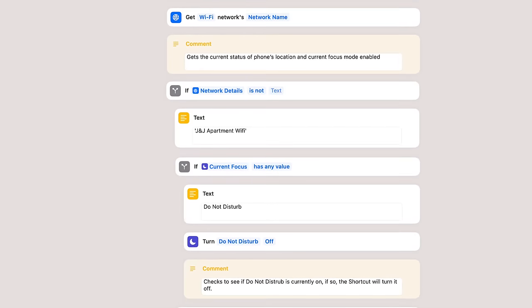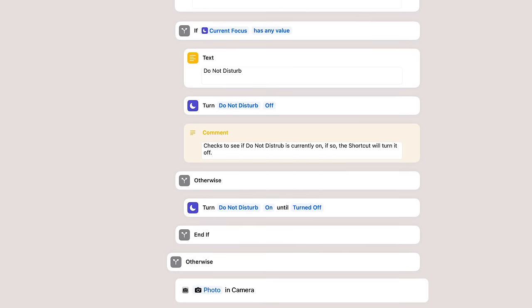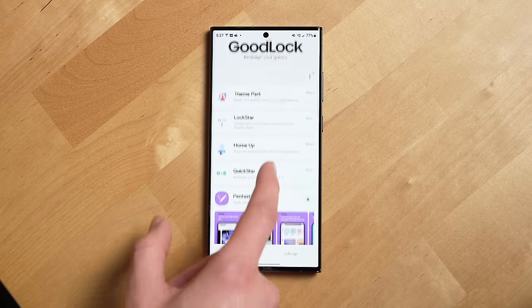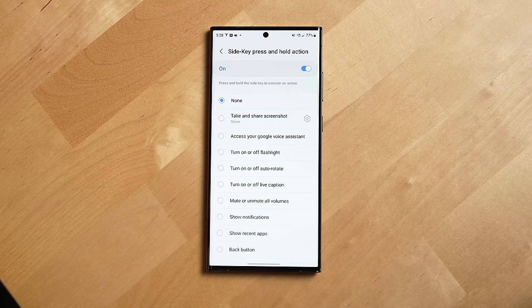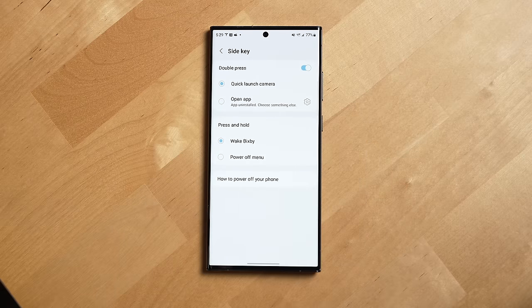The Shortcuts app allowed me to write a shortcut where when I'm home, the button toggles do not disturb on and off, and when I'm not home, it opens the camera app. Though do note, you can get a similar effect on the S23 Ultra using Samsung's Good Lock app and customizing the action when you hold down the power button. You can also customize the double-press of the power button, known as the side key, as well.